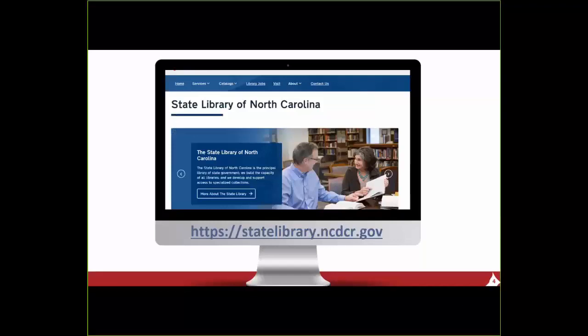The State Library of North Carolina was established in 1812, and it is the principal library of state government. The current state library is made up of three parts. First is the Library for the Blind and Physically Handicapped, which just celebrated their 60th anniversary in September. This library serves blind people and others who can't handle standard print material, either because of a visual disability or a physical disability such as being paralyzed or someone who suffers from dyslexia. The second part of the State Library is our library development group.